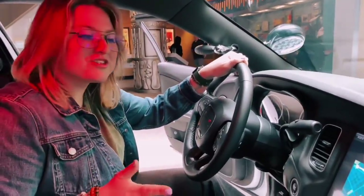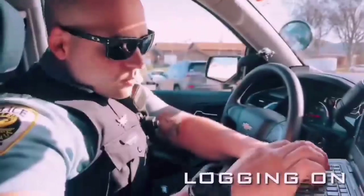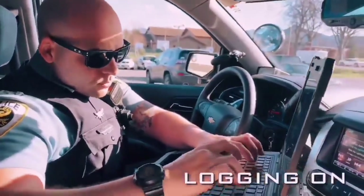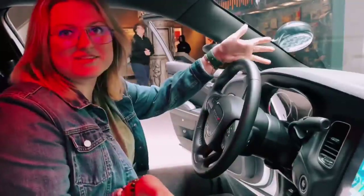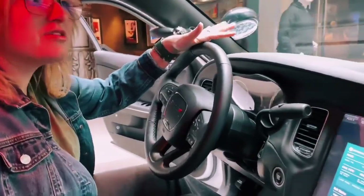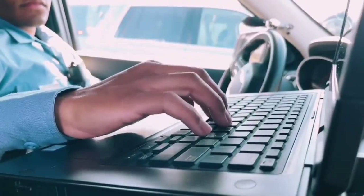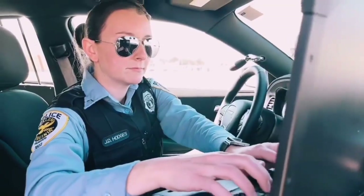Most law enforcement vehicles are also equipped with a CAD system, which is computer-aided dispatch. There would typically be a laptop somewhere in this area, but because this is a museum exhibit, it's not featured in our vehicle. However, these CAD systems do allow officers to communicate with dispatch, look up records when they're doing traffic stops, and keep better communication with one another while on the road.